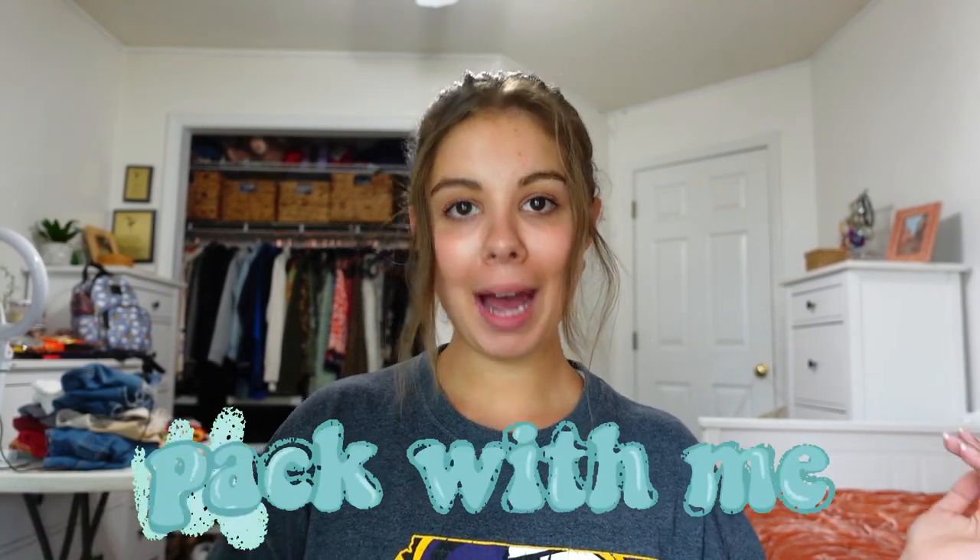Hi everyone, my name is Isabelle, welcome or welcome back to my channel. For today's video I'm going to be doing a pack with me video. I'm leaving for Disney World with my family — we're going on a week vacation and we're leaving really soon, so I'm going to go ahead and start packing today. I'm just going to show you what I pack and how I pack.